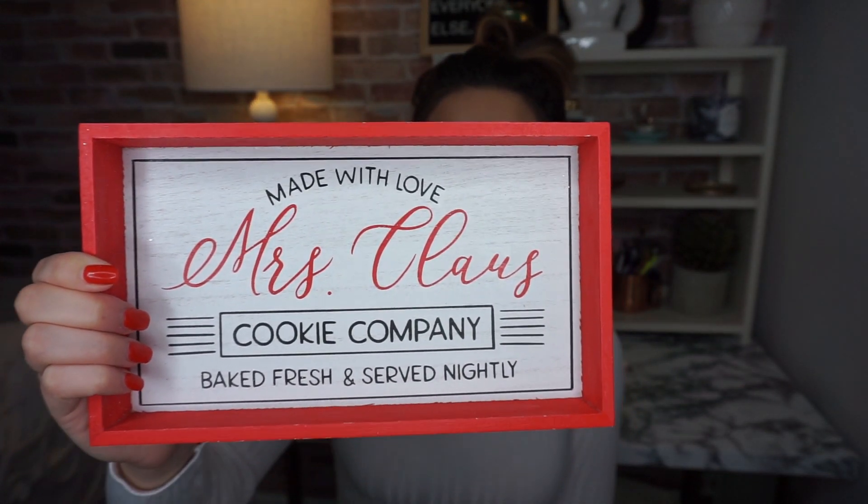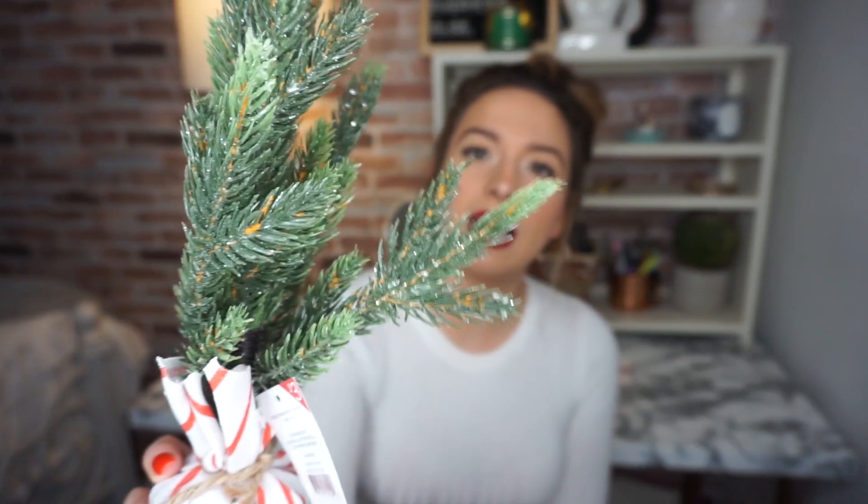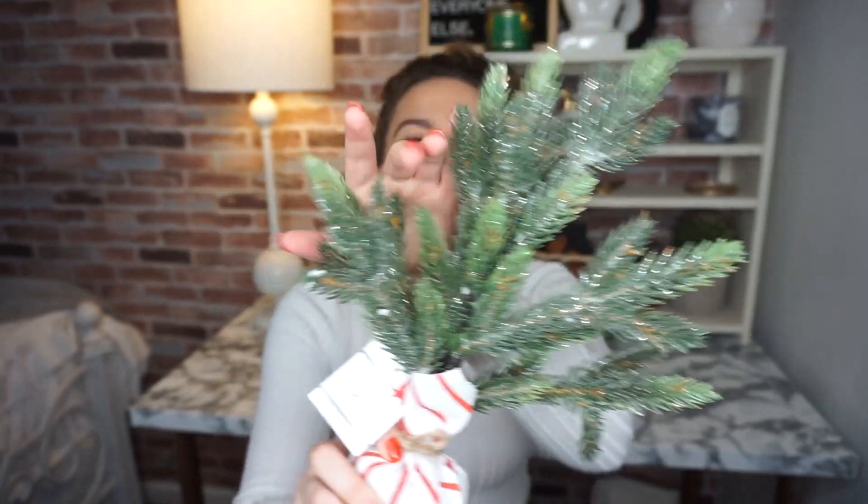Next, also from the dollar section, is this sign that says 'Made with love, Mrs. Claus Cookie Company, baked fresh and served nightly.' I think it's so cute. They had it in green and white too, but I went with red since I'm doing a mostly white and green theme — adding some red felt festive. That was three dollars. I also got this cute little mini evergreen tree for three dollars. You can fluff it out and it's great for a table, nightstand, bathroom, or mantel.